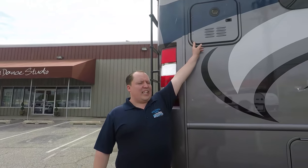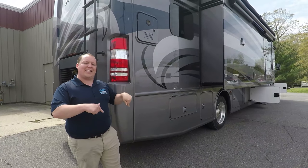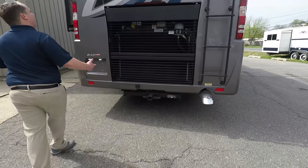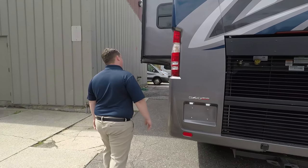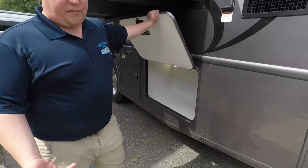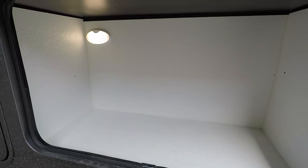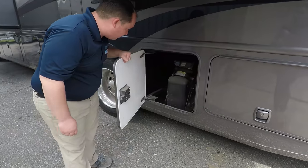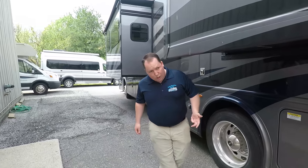Coming around the back, it does have a tankless instant hot water heater. The fresh water tank, fuel tank, and all the other specs will be listed in the description below. You do have a 10,000 pound hitch, a backup camera up there, and you do have a fully walkable one piece TPL roof. Of course, it's a 50 amp motorhome and that's where you plug it in. Thor really tries to utilize as much storage as possible whenever they can. Here's where you fill up your DEF, and there is a gauge right up front on your dash to let you know when you need more DEF.